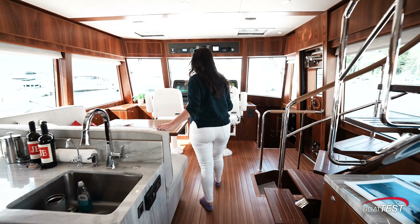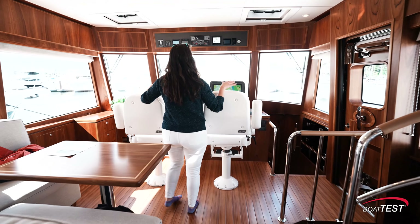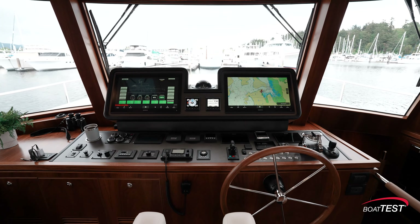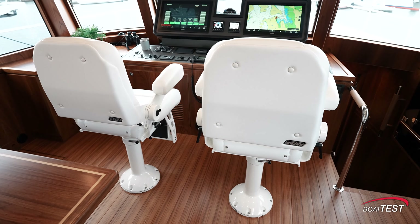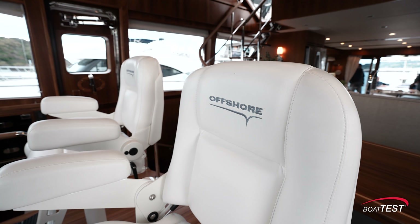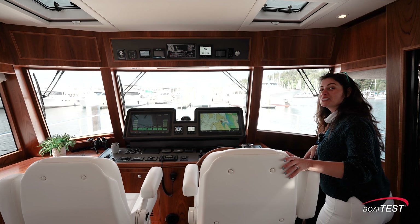As we move forward, the helm station makes me so happy because it feels like a couple runs this boat. It's a gorgeous his and hers setup and that's how a team should run a vessel. Let's head below.